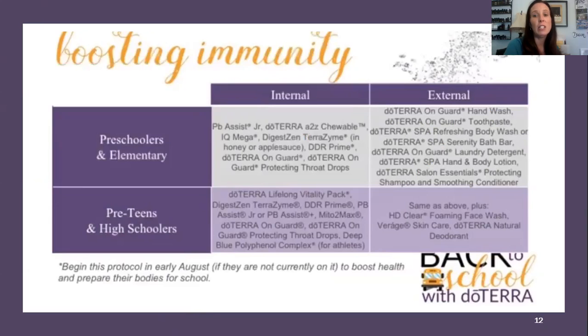Here's a breakdown by age: preschoolers and elementary-age kids have one regimen, and preteens who can start swallowing pills have another. Both groups include digestion support and Terrazyme — for the younger ones, just break open the capsule and put it in a teaspoon of honey or some applesauce. There are also On Guard throat drops you can use for extra immune boosting.